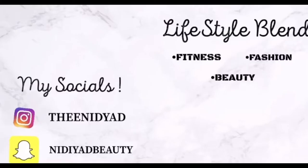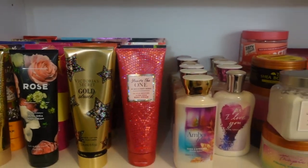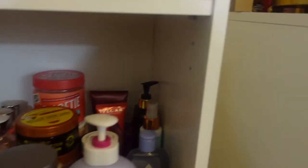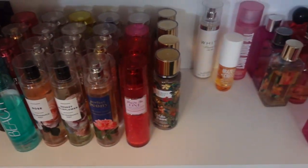Welcome back to my channel. Hi guys, welcome or welcome back to my channel. If you're new here, my name is Nadia and today we're going to jump right into my hygiene collection.